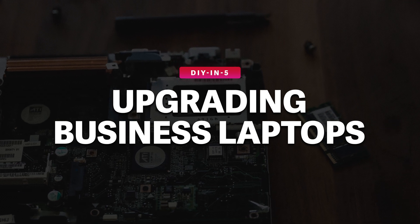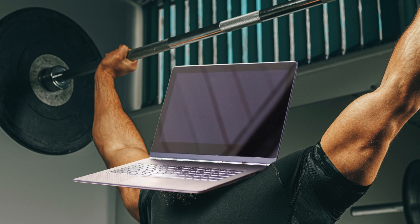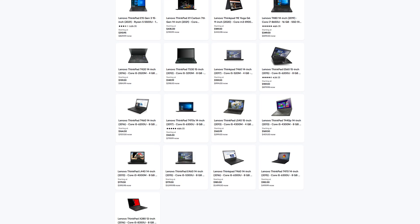Business laptops are built to last with rugged, durable designs to handle heavy use and intensive everyday tasks. By purchasing a used machine and upgrading some of its components, you can achieve a powerful setup without breaking the bank. You can also customize to your needs, and it's more eco-friendly.